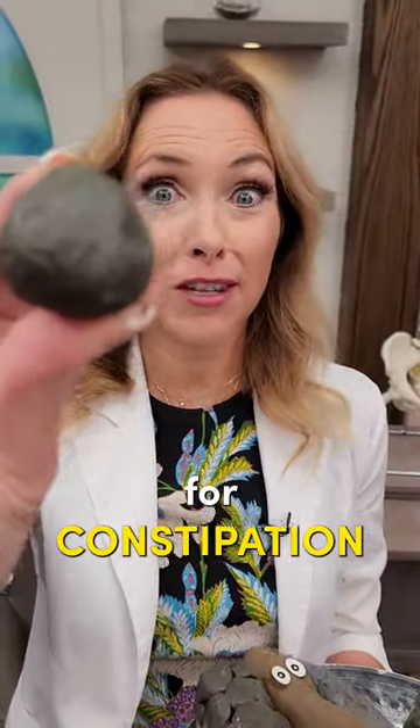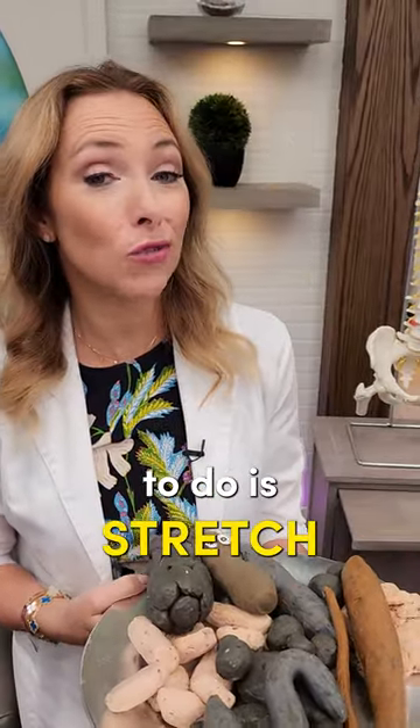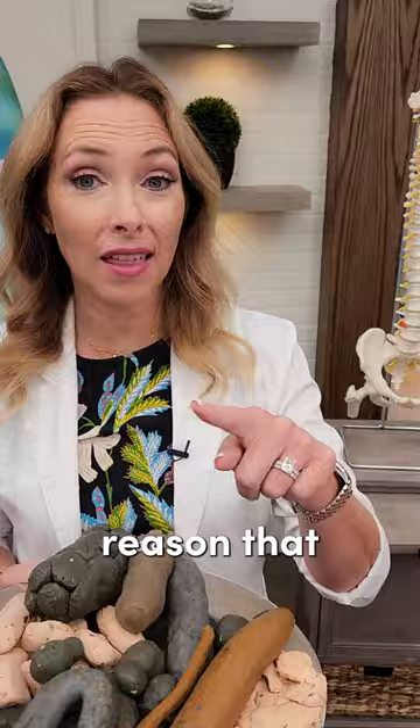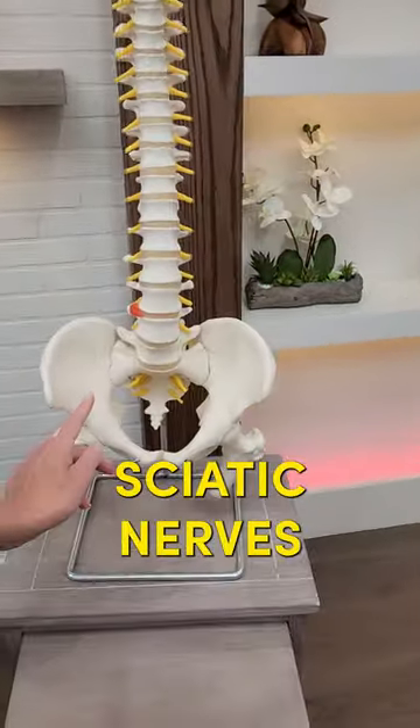Try this stretch for constipation. If your poops look like this, this is really going to help you. What you'll want to do is stretch that piriformis muscle — I'm going to show you that in just a second. The reason this is working is that we are working on the pudendal and the sciatic nerves.